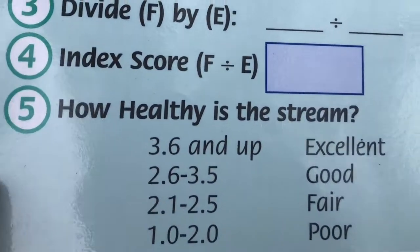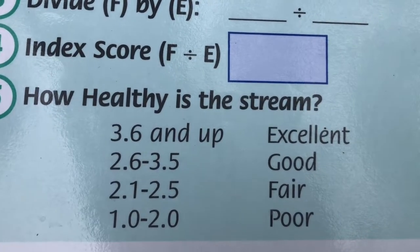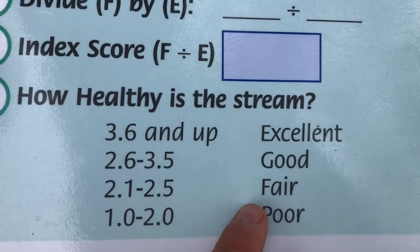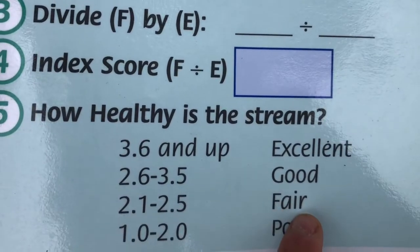Let's take a look at our key: how healthy is the stream? We had a score of 2.2, which means that our biotic index of the stream at Beckman Mill is fair. So we've got fair stream health.